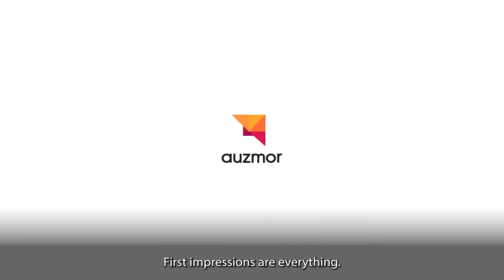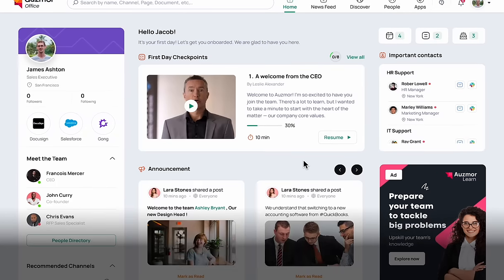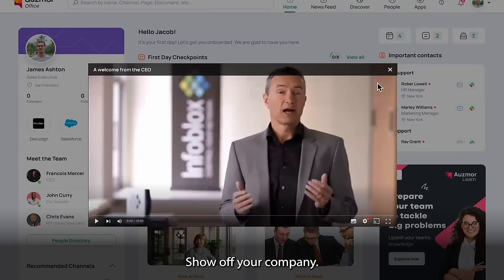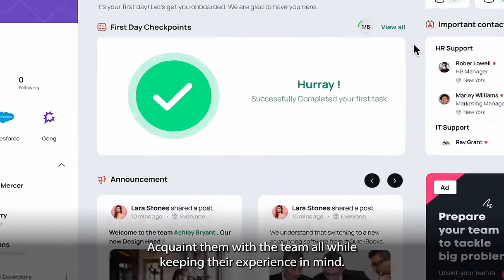First impressions are everything. That's why we make it seamless to onboard your new employees. You already found your perfect match, but with Osmore Office it creates love at first sight. Show off your company, acquaint them with the team, all while keeping their experience in mind.